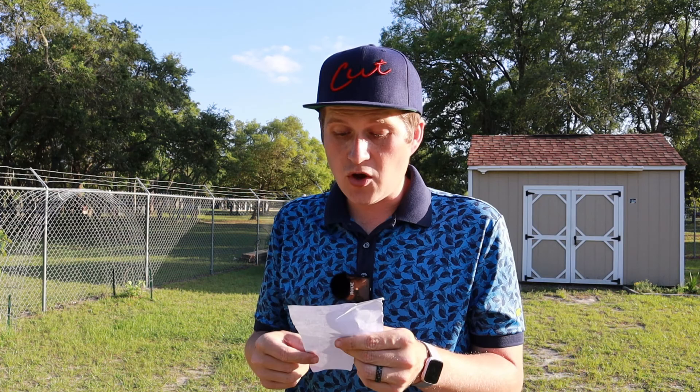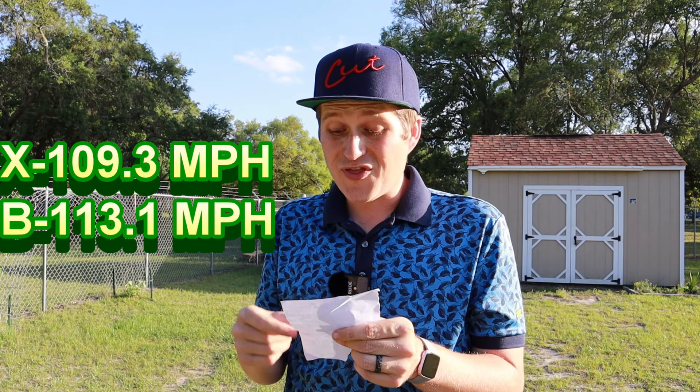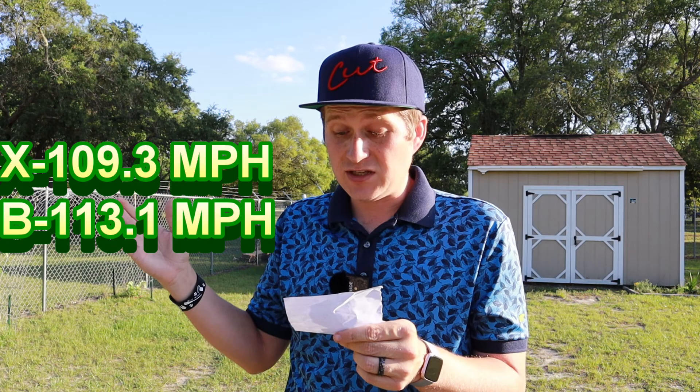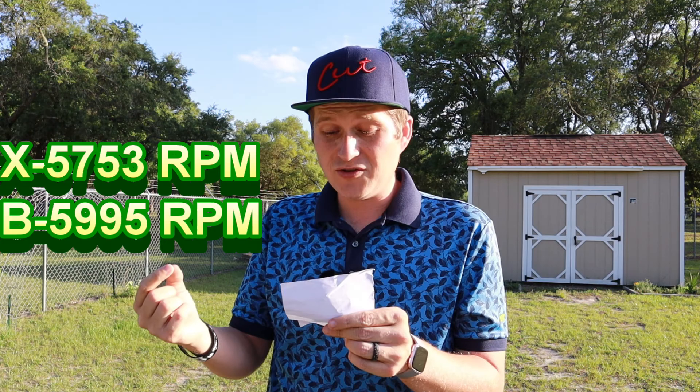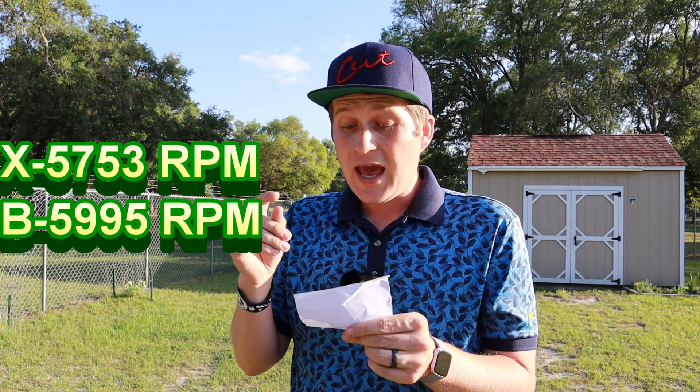With the seven iron: 109.3 mph ball speed with the MTB-X and 113.1 mph with the MTB Black — a pretty significant four mph jump. Spin was 5,995 RPM with the X, just under 6,000, which is slightly outside my preferred range but close. The Black came in at exactly 5,753 RPM, right in the perfect range. Neither difference will be visible with the naked eye; they're very close again. The softer ball spinning a tad more is expected, but it really comes down to personal preference.